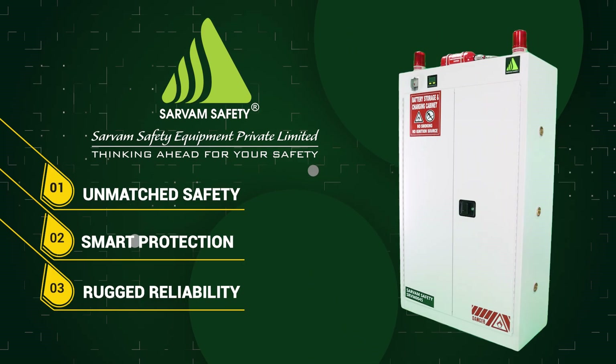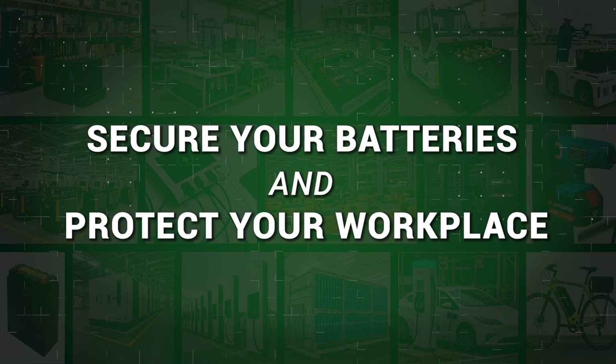The Sarvam lithium battery storage and charging cabinet is a powerful system that delivers unmatched safety, smart protection, and rugged reliability. Secure your batteries and protect your workplace.